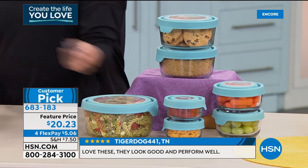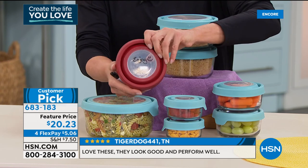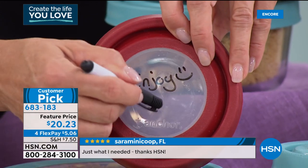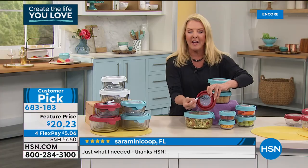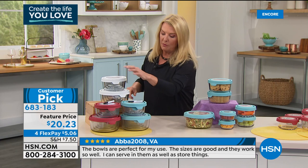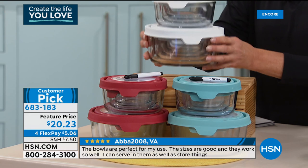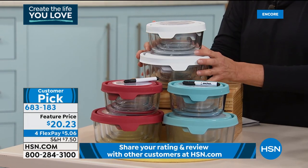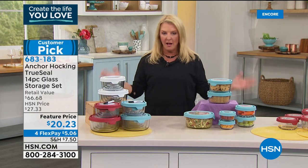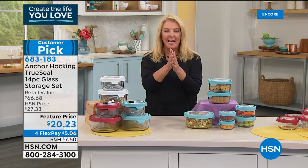The configuration includes two 1-cup containers with lids, two 2-cup rounds, two 4-cup rounds, and a big 7-cup round, plus a dry erase marker so you can write what's in each container, the date, or a note. The marker erases and you use it over and over. Available in white, red, and blue — and they're space-saving, fitting neatly together.